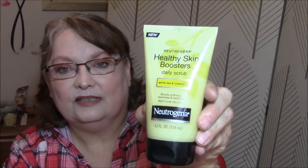I also got a couple of daily scrubs. This is Neutrogena Healthy Skin Boosters Daily Scrub with white tea and vitamin E. It boosts softness, evenness, and radiance and won't over-dry your skin. The foaming formula and skin-polishing microbeads gently exfoliate without over-drying. Infused with antioxidant white tea and moisturizing vitamin E, it boosts three signs of healthy-looking skin. Dermatologist tested. That one is from Shopko.